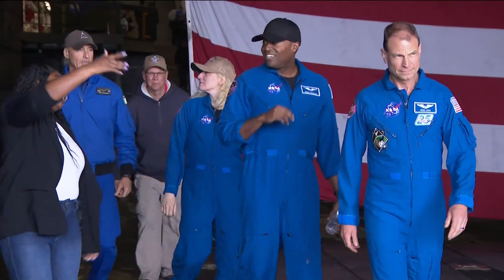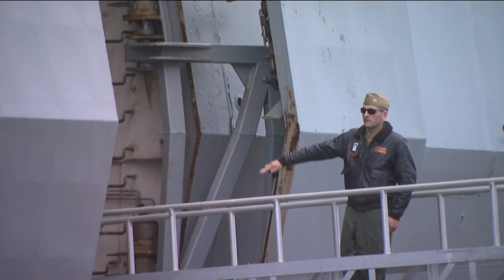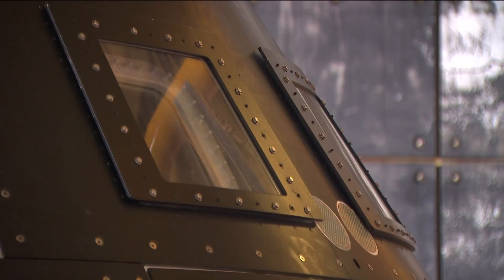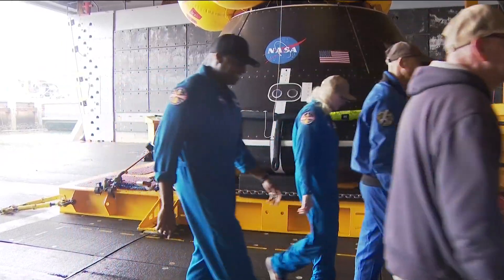Along with NASA and the U.S. Navy, the U.S. Air Force, the Department of Defense, and the Space Command all play key roles in the mission. The Artemis II will collect data on its orbit and pave the way for Artemis III, which will bring astronauts onto the moon.